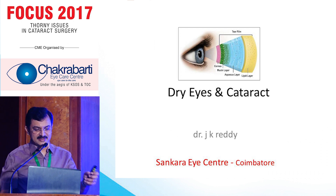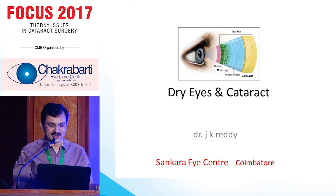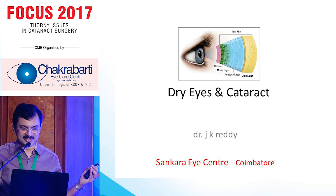Thank you very much. This needs a lot of discussion. There are three problems in cataract surgery.